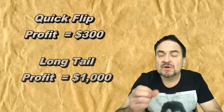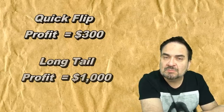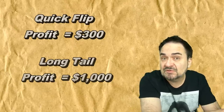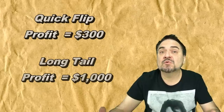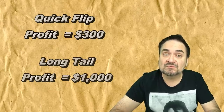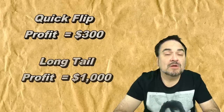You have to know what you're doing and the money has to be there in your account to do this. But for us, this is the far better model because we make considerably more money. On a quick flip, those same 50 books might only make $300. Three hundred dollars is still a good profit, but you invested $500, so it's a big chunk of change not to get more out of it. As a long tail item over six, seven, or eight months, we can turn around and get $1,000 back. It just depends on your financial position and whether you can afford to do that.